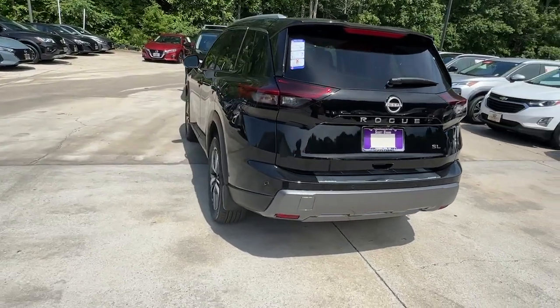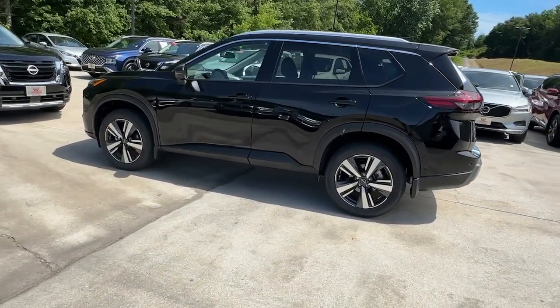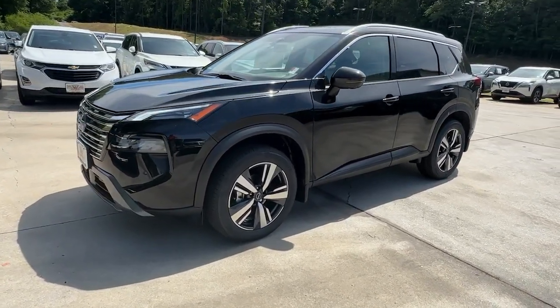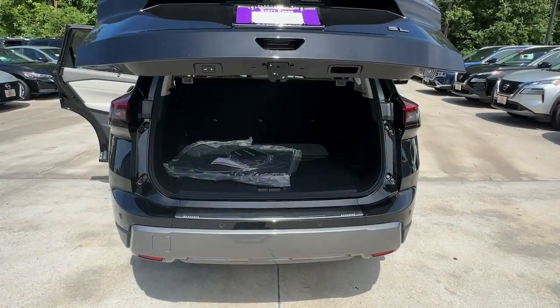These are just some of the great options this vehicle comes with: heated steering wheel, intelligent auto on-off high beams, pre-collision system, lane departure warning, navigation system, keyless entry, backup camera, adaptive cruise control, satellite radio, and power passenger seat.